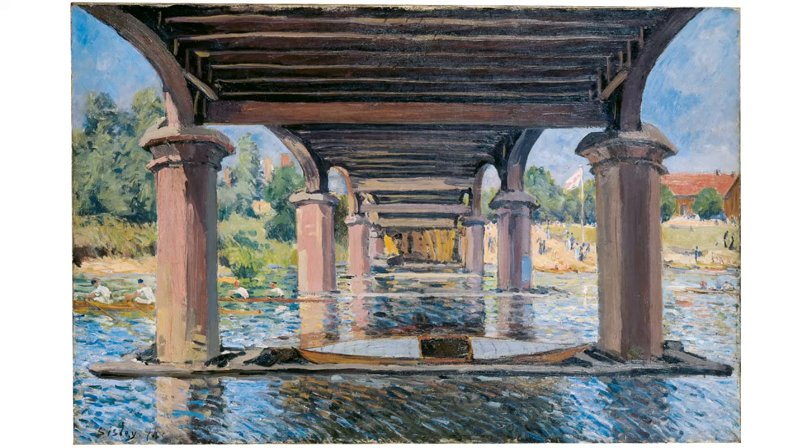Alfred Sisley was one of these innovators. A collector invited him to England in the same year and Sisley spent the summer there. He was exceptionally attracted to Hampton Court on the Thames, the location of the new rail bridge, a construction of cast iron and brick. Bridges and rowing were modern motifs. Technology and contemporary life had begun replacing romantic landscapes.